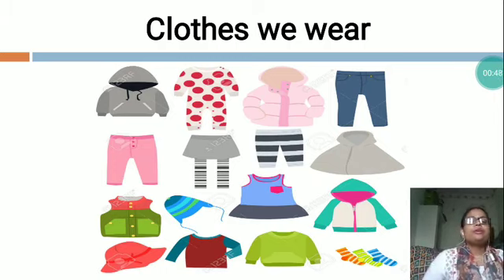We will not feel cold. In summer season, we feel harsh sunlight and heat. To protect ourselves, we use cotton clothes like shorts, top, t-shirt. And in rainy season, to protect our body from rain, we use raincoat, gumboots.